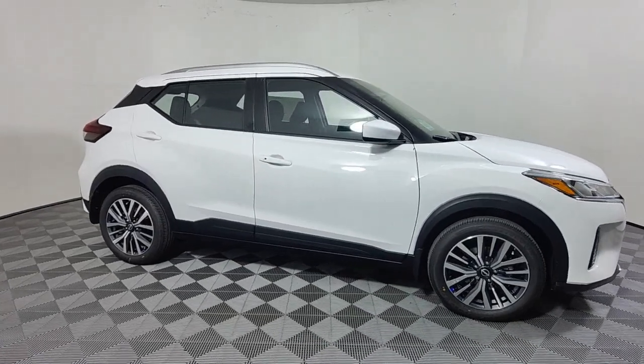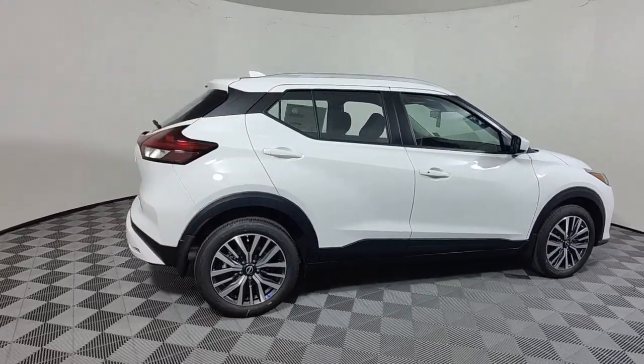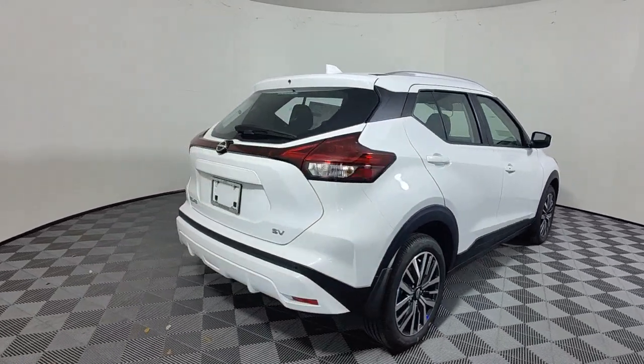Get into a car with value. 2023 Nissan Kicks. This Nissan Kicks packs a lot of fun into an efficient, compact package.